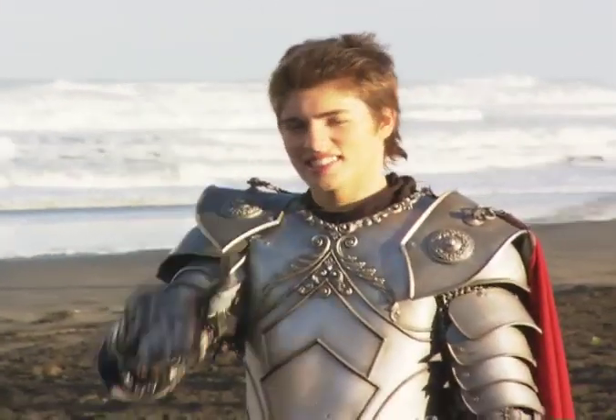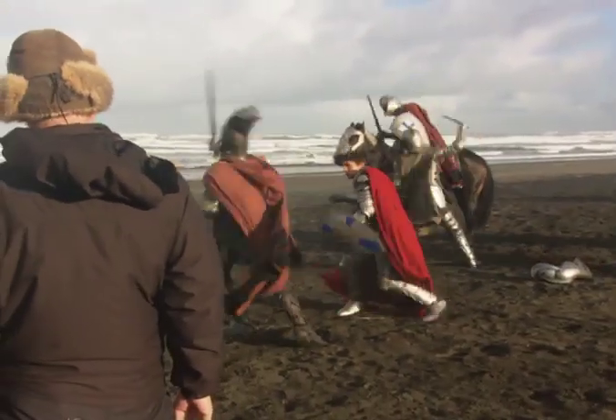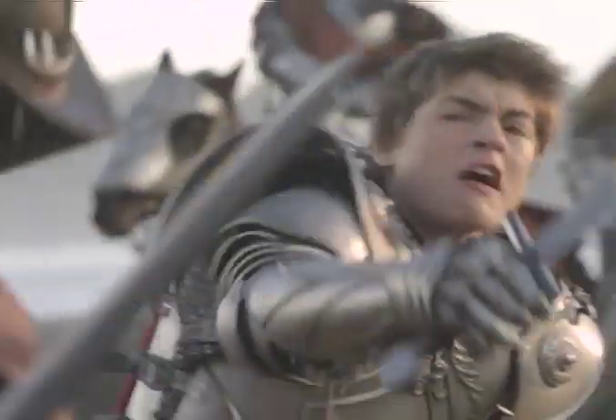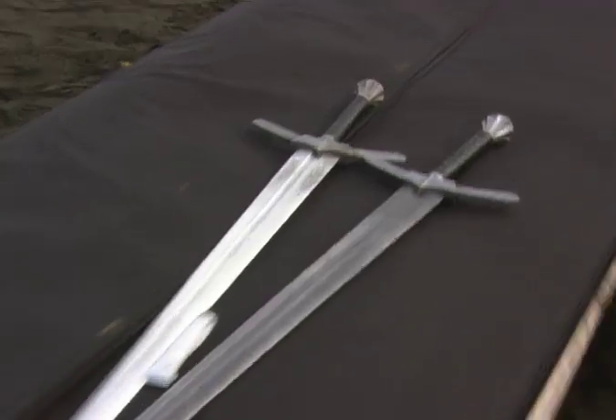Stunt swords were used to keep the actors safe. I'm always so scared I'm going to hurt somebody, but they were like, no, hit them — they're stunted and they've dealt with a lot worse. But it took some real-life wizardry to make the action look real. This is graphite powder, which we rub on the rubber sword to give it a metallic look, so it looks like real metal.